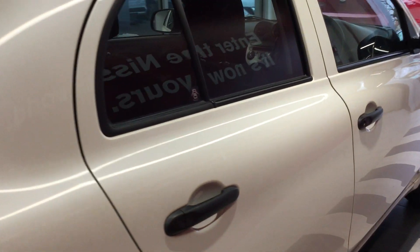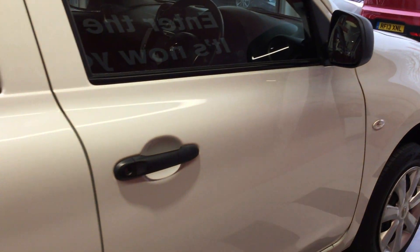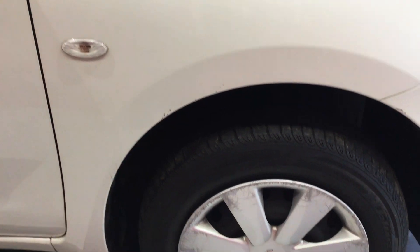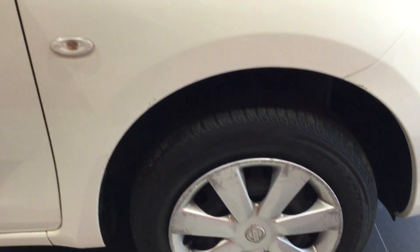Looking down the off side of the vehicle now. The off side panels are free from any car park dents, scuffs, or scrapes. Off side tyre in good condition, front off side tyre in good condition as well. As mentioned, all four wheel covers will be replaced.